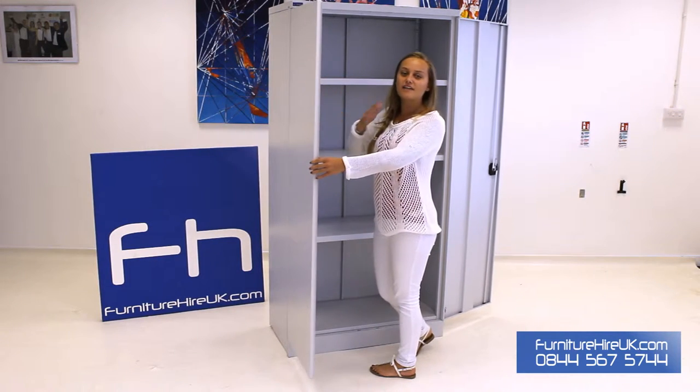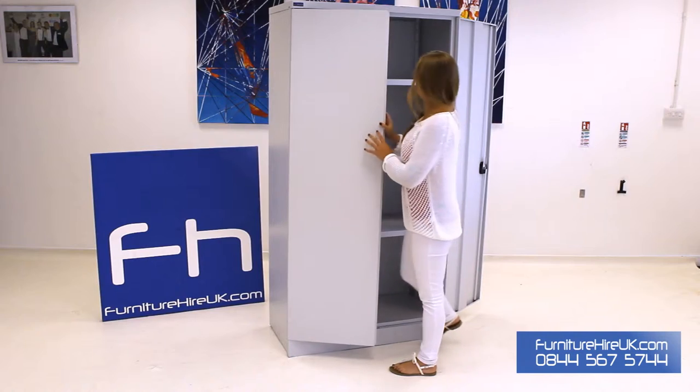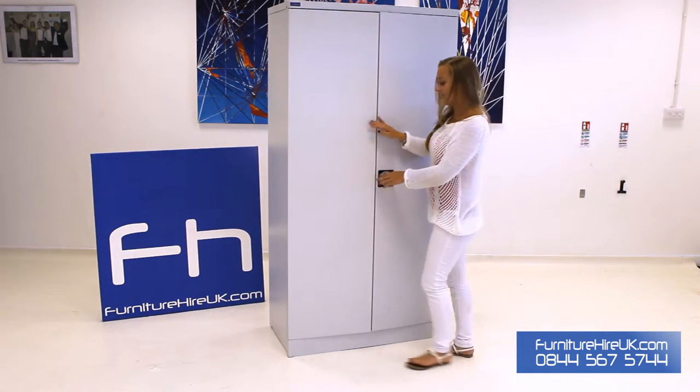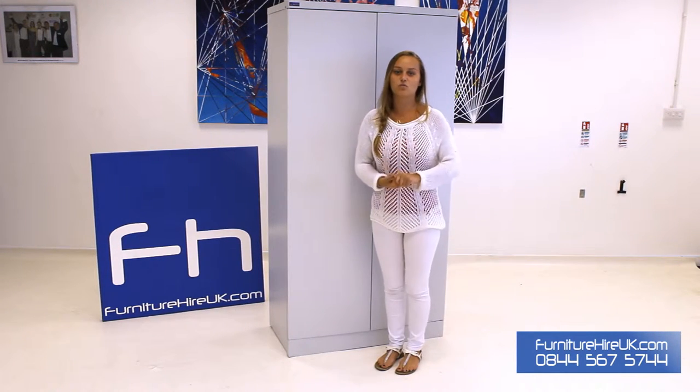These are adjustable and you can also get different fittings inside as well depending on what you require the cupboard for. It also has a locking mechanism at the front with a key so you can put in secure items and documents as well.